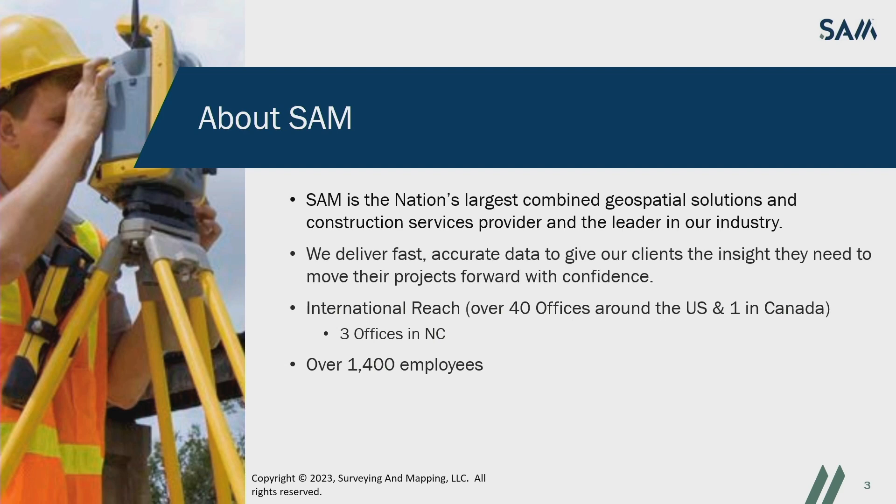SAM was founded by Sam Hanna in 1994. Mr. Hanna set the bar really high for quality products and services while pushing new technologies, ensuring we provide our clients with the data they needed in the most effective manner possible. That's a tradition that's continued beyond his retirement in 2017. SAM has continued to grow into one of the nation's largest geospatial and construction service providers.